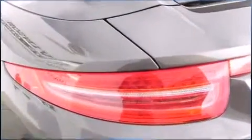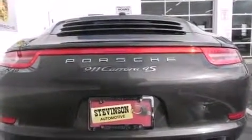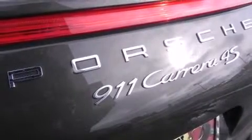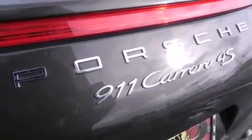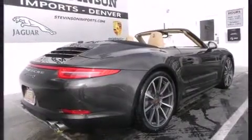Standard features include delay-off headlights, a leather steering wheel, power door mirrors and heated door mirrors, a power convertible roof, and power front seats. Porsche ensures the safety and security of its passengers with equipment such as dual front impact airbags with occupant sensing airbag.